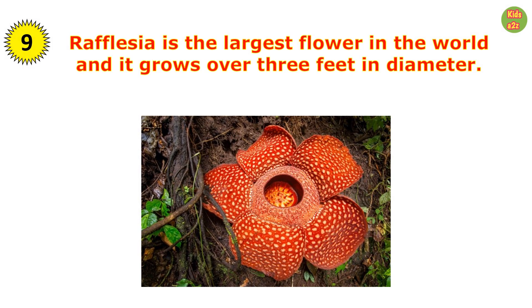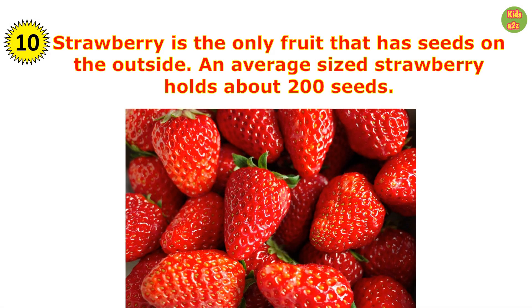Rafflesia is the largest flower in the world and it grows over three feet in diameter. Strawberry is the only fruit that has seeds on the outside — an average-sized strawberry holds about 200 seeds.